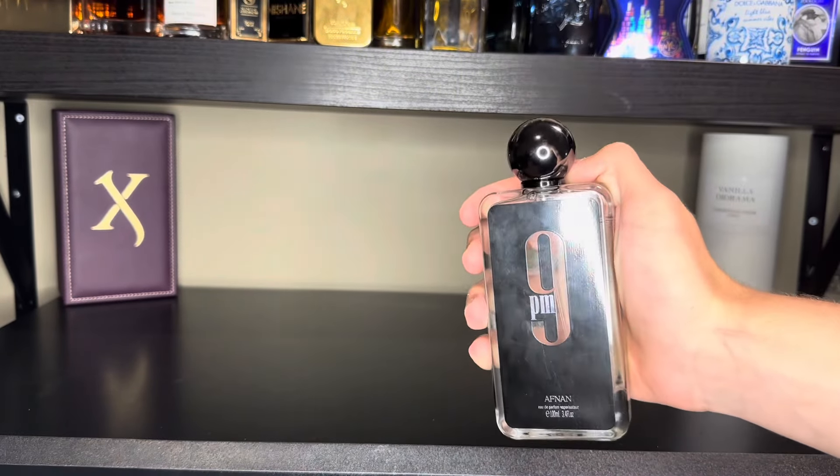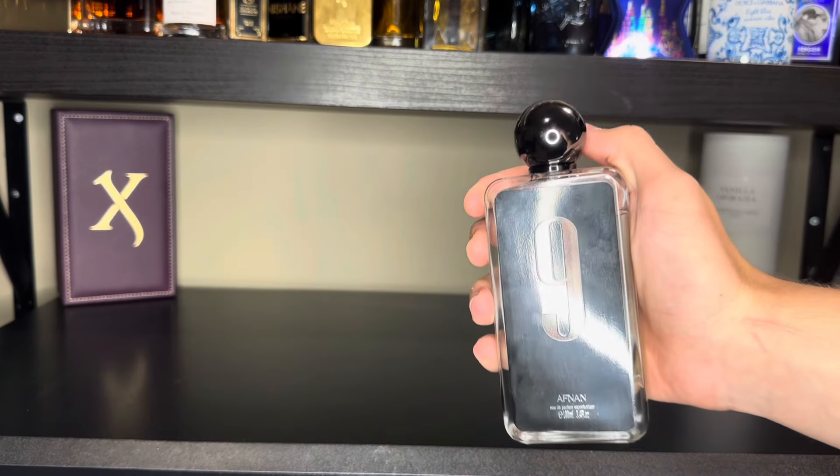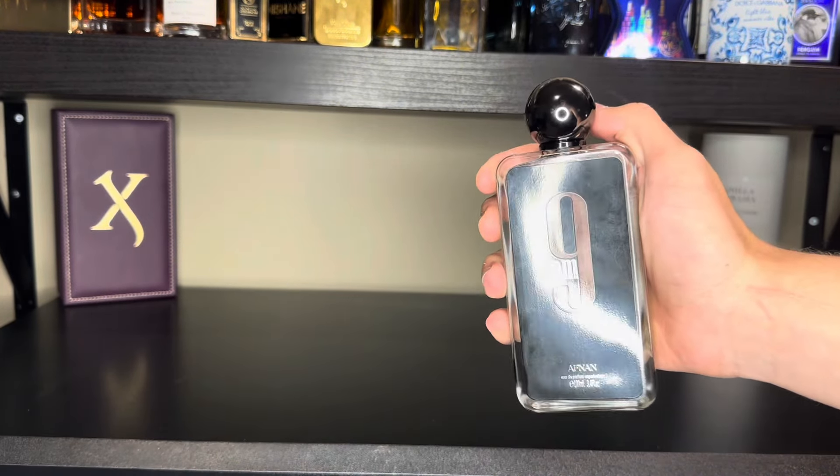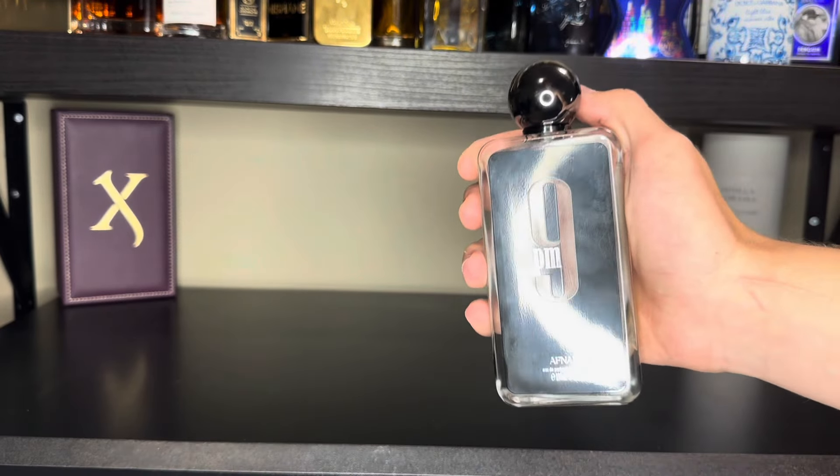I'm sure you all know of this fragrance — it's super popular, and for good reason. This is a clone of JPG Ultramel, which is about a $150 fragrance, and this smells 95% similar for only $30.